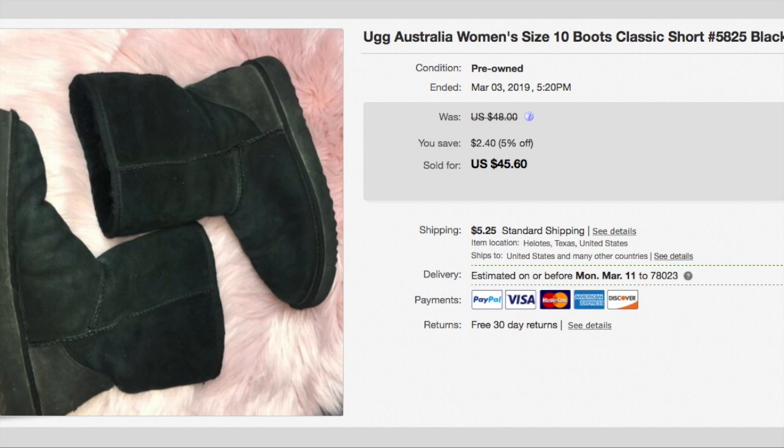Here are a pair of black Uggs. I paid $2.70 for these. I accepted a best offer of $35 — they had some wear on them, a little more than some of my others, so I did take the lower offer. Plus shipping, the buyer paid a total of $40.25.